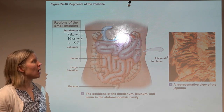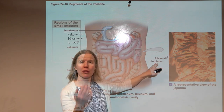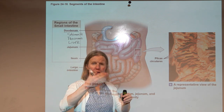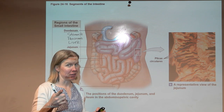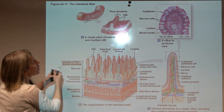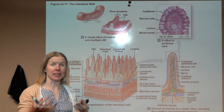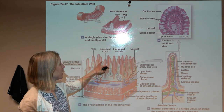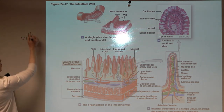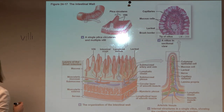In cross-section, throughout the intestines we have ridges called the plicae circulares. These don't stretch out — they're just ridges that increase surface area. On top of those plicae circulares, the entire inner region of the intestine, the mucosa, is covered in villi — these projections called intestinal villi are tiny projections that dramatically increase surface area.